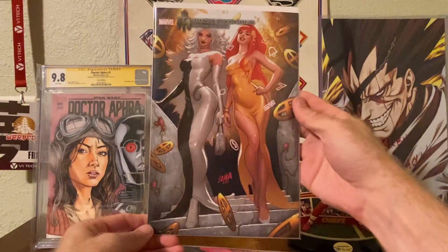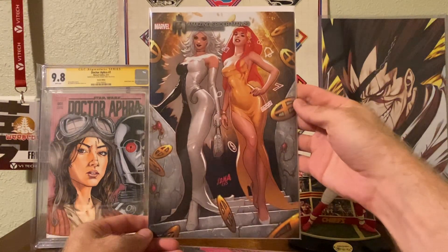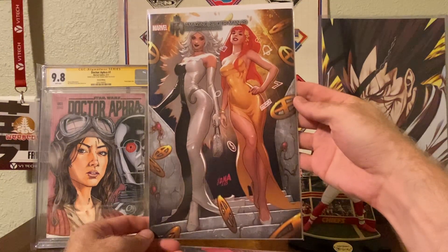And cover of the week, I had to give it to Amazing Spider-Man #29 by David Nakayama — the Hellfire Gala variant with Black Cat and Mary Jane on there.